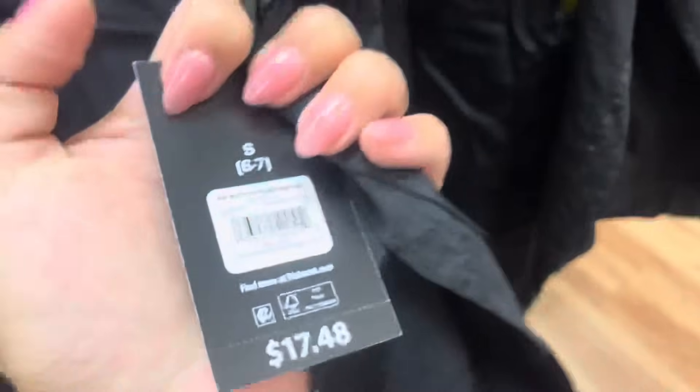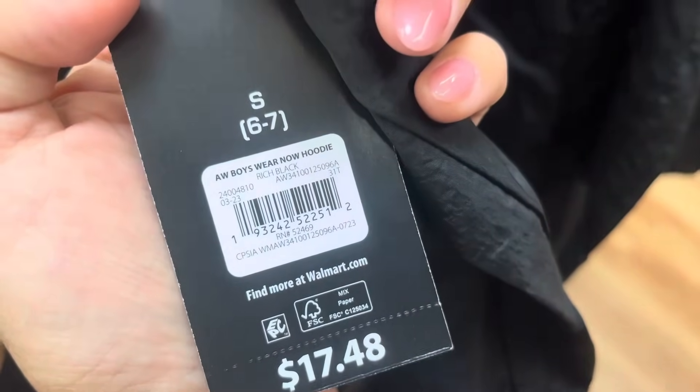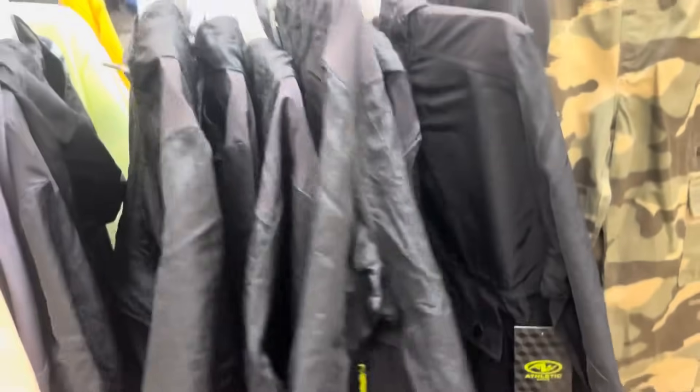In the boys section, they have these right here — these are scanning to only $5. They still have it marked for $13. They have all of those.